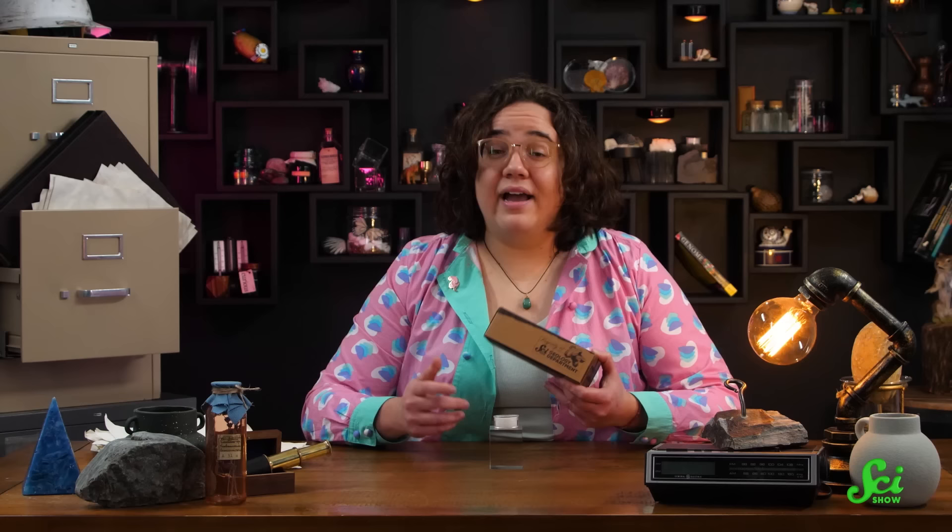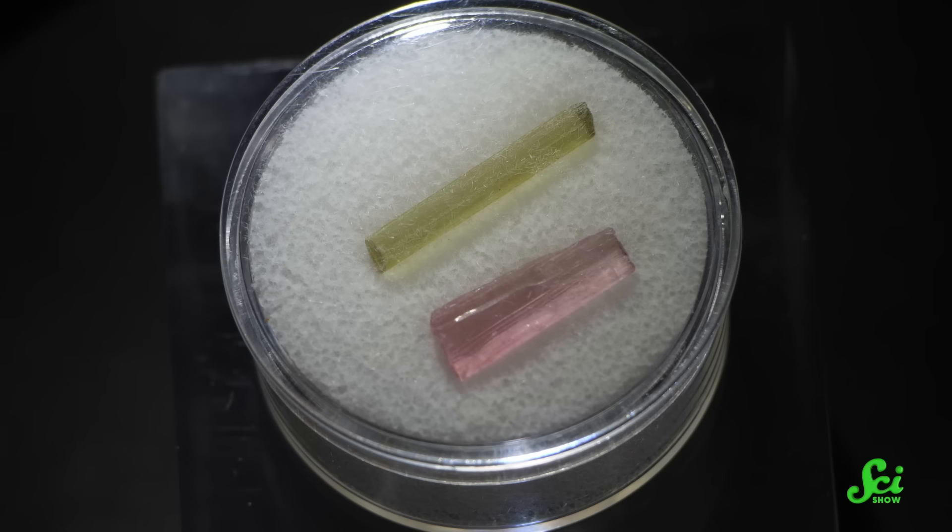If you give this a try, let us know. And if you don't know where to get tourmaline, you can get some in this month's SciShow Rocks box. Every month, SciShow Rocks box subscribers will get a rock, mineral, or fossil delivered to their house. We have a limited amount of boxes every month and they generally sell out pretty fast, so if you would like to subscribe, you can go to SciShow.rocks. Thank you so much for watching!